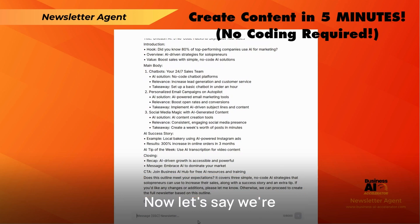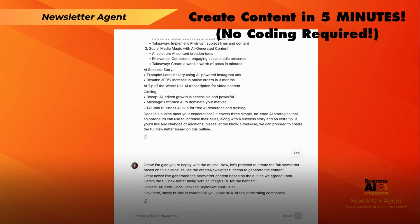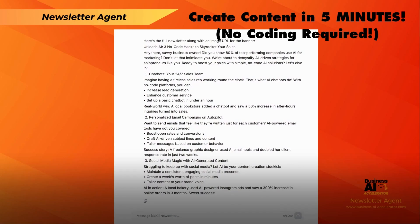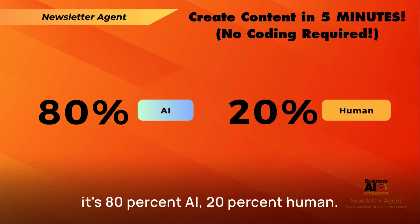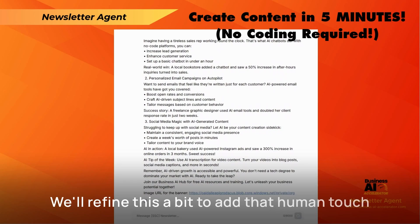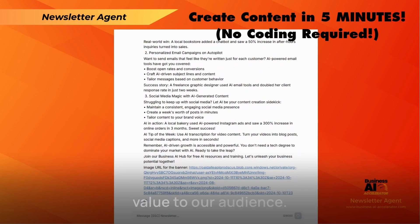Now, let's say we're happy with this outline. We simply type yes and boom — the AI is now creating the full-length newsletter based on the approved outline. It's that simple. But remember, as we always say, it's 80% AI, 20% human. And by 20% human, that's 10% preparation and 10% review. We'll refine this a bit to add that human touch and ensure we're delivering maximum value to our audience.